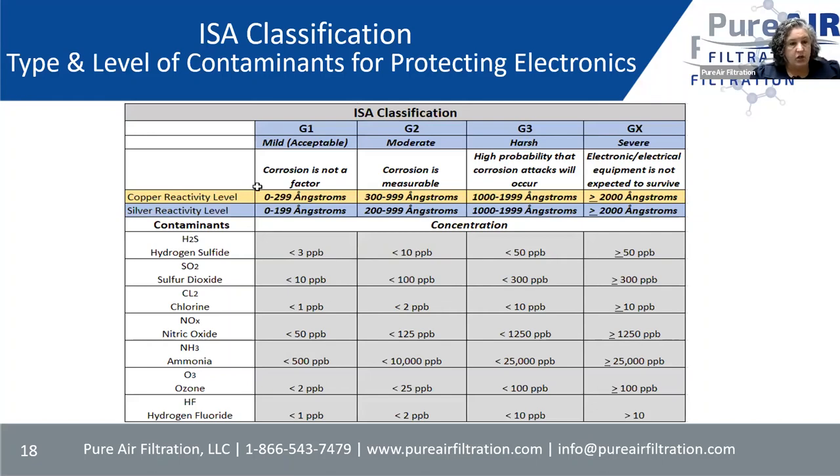A G1 environment on copper is 0 to 299 Angstroms and on silver is 0 to 199 Angstroms. G1 is what you strive for — making sure corrosion is not a problem for your electronics. Some of the most common gases: less than 3 ppb of H2S is a G1; SO2 similarly. A G2 is a moderate environment with measurable corrosion. G3 is harsh — most likely you'll see corrosion. And GX — it's just a question of how long, but electronic equipment will not survive that environment. This is just the gases phase; temperature and humidity are other things to worry about.